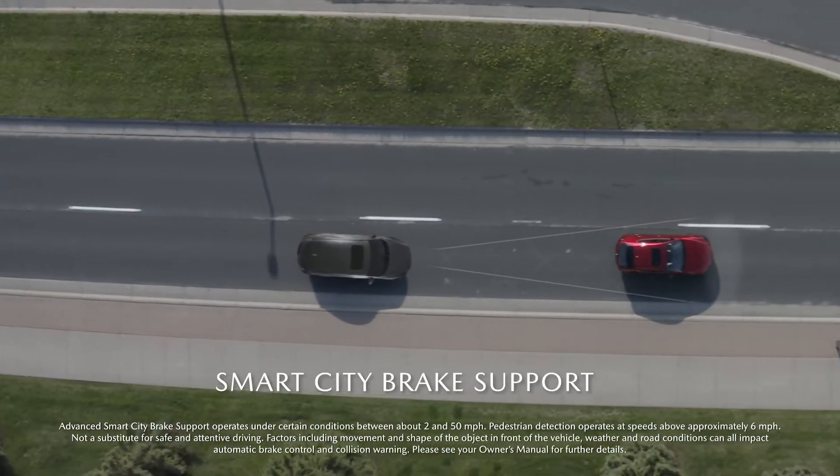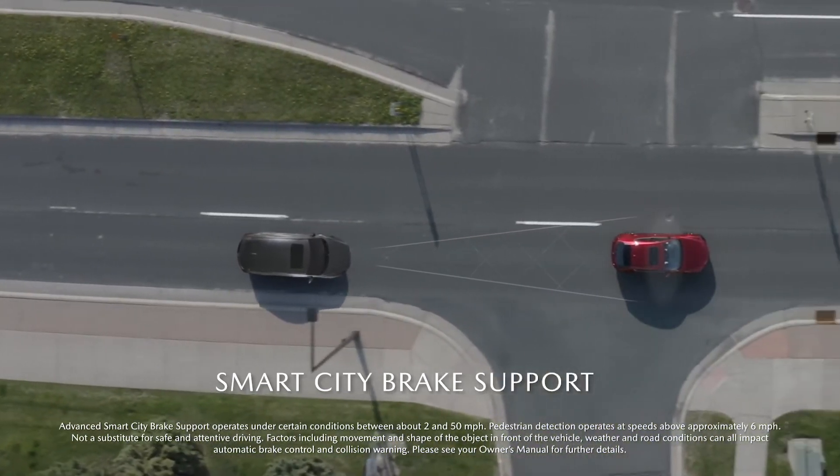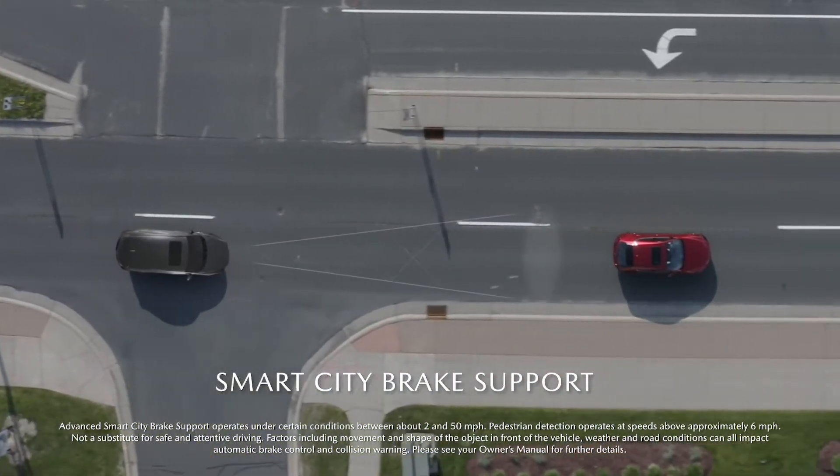Advanced smart city brake support helps detect vehicles and pedestrians in your path even at night, and apply the brakes if necessary.